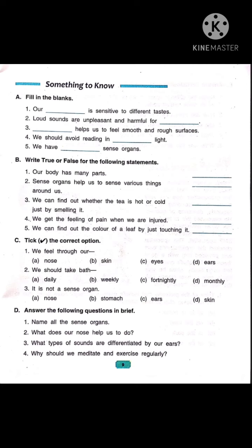Now let's read fill up number 3: dash helps us to feel smooth and rough surfaces. Children, we feel with our skin. It helps us to feel smooth and rough surfaces. So the right answer is: skin.